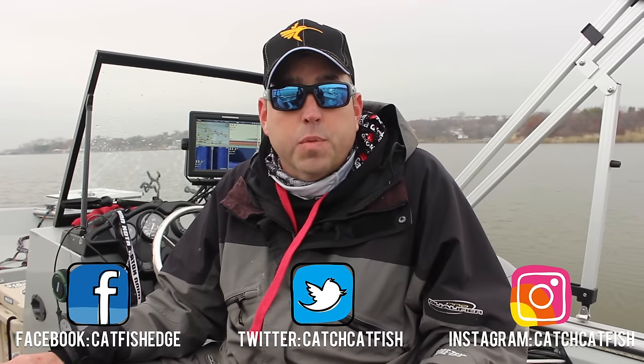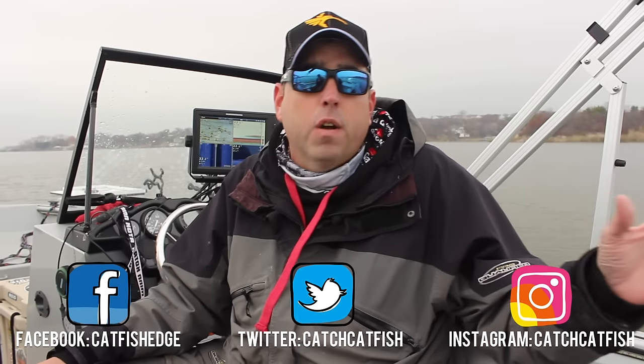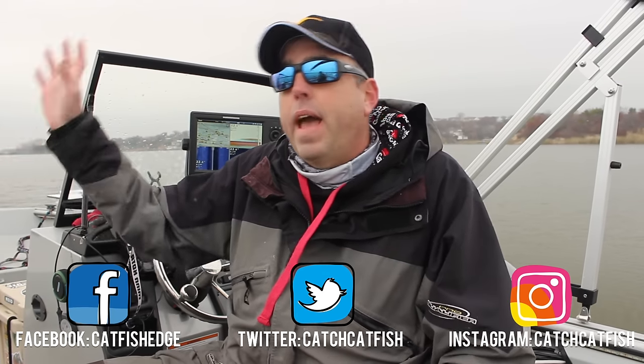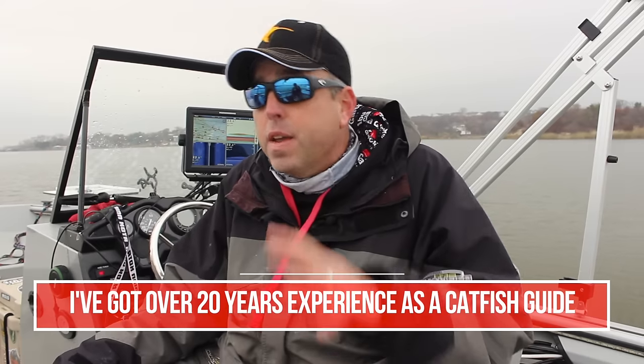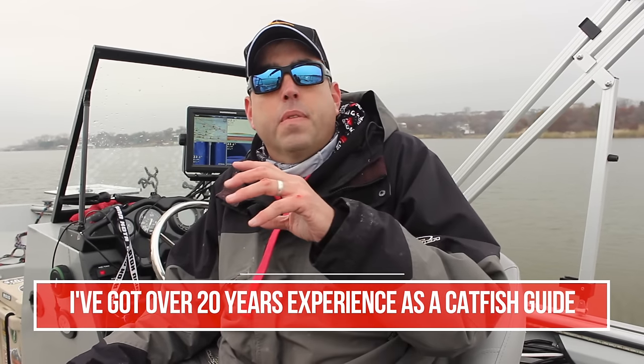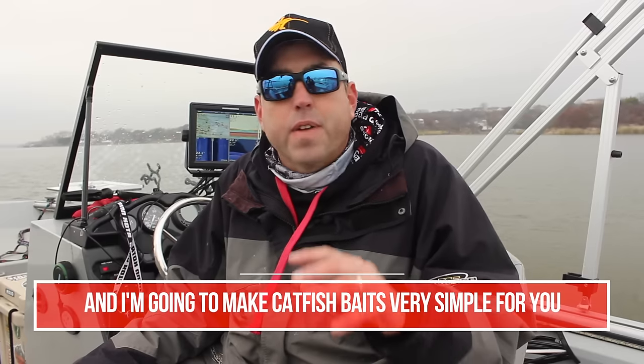Everybody's out there searching for some sort of magic bullet. Everybody's got some sort of concoction that their great uncle Joe's cousin Fred's aunt Mary used — some super secret concoction that works better than everything else. And I'm just going to tell you right now that there's no magic bullet out there. There's not a secret weapon. Catfish baits are very, very simple.